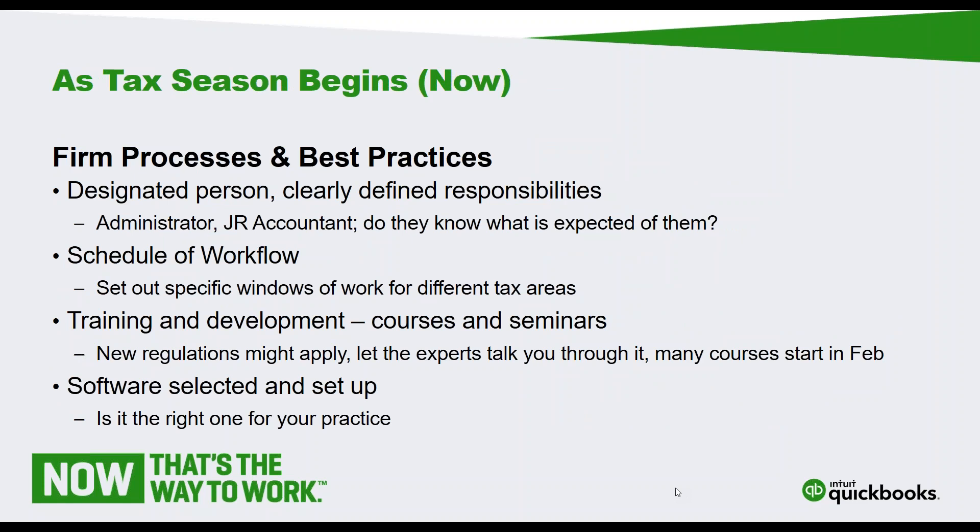As tax season begins - and I consider it right now because it's February, forms time. Are you doing tax forms? T4s, T5s, if you do any of those - this all starts now. For those of us who didn't have a chance to get fully organized, you've got to get it done now. We're going through our firm processes, best practices, reviewing what we did last year, where we ended last year, and situations we needed to change.